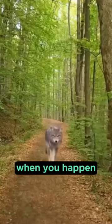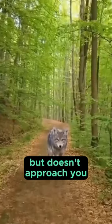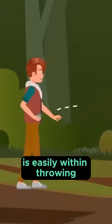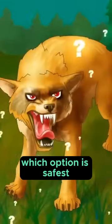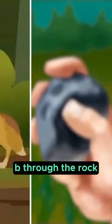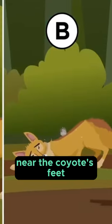You're hiking deep in the woods when you happen upon a coyote in your path. It spots you and begins snarling, but doesn't approach you. You have a rock in your hand and the coyote is easily within throwing distance. Which option is safest? A, throw the rock at the coyote's head. B, throw the rock at the coyote's body. Or C, throw the rock at the ground near the coyote's feet.